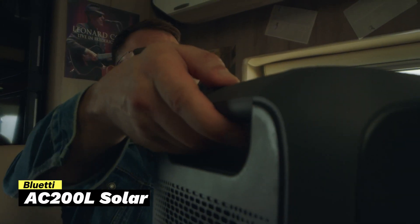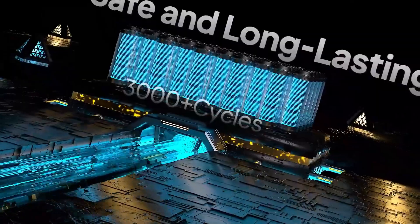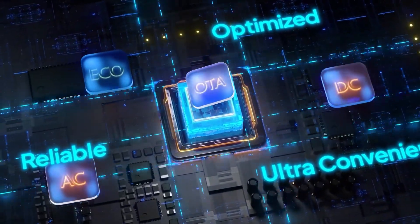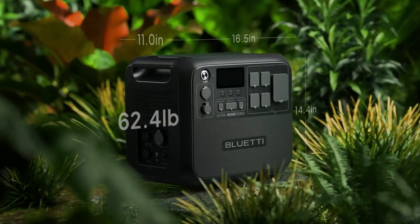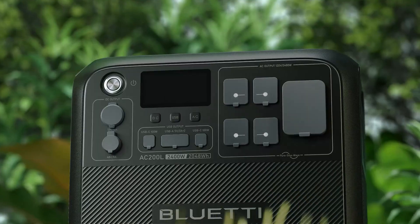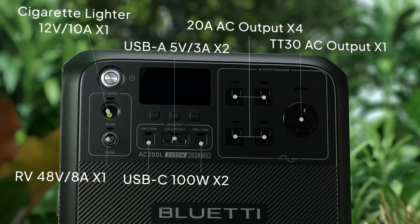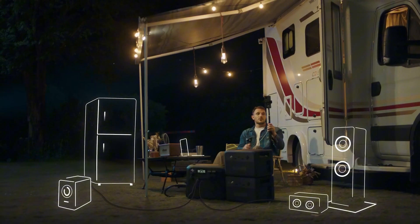Next, we have the Bluetti AC200L, a powerful solution for those looking for reliable energy for camping, RV trips, home backup, or emergencies. This setup comes with a 2,048-watt-hour LiFePO4 battery and a 200-watt foldable solar panel, meaning it can keep your devices going wherever you are. It's designed with convenience in mind, giving you 11 different ports to charge multiple devices at once. There are options like AC, USB, and a 30-amp port for RVs, plus a 48-volt, 8-amp DC port with a voltage regulator to charge your RV battery directly. This makes it especially useful for people who love being on the road or need a lot of power in one place.